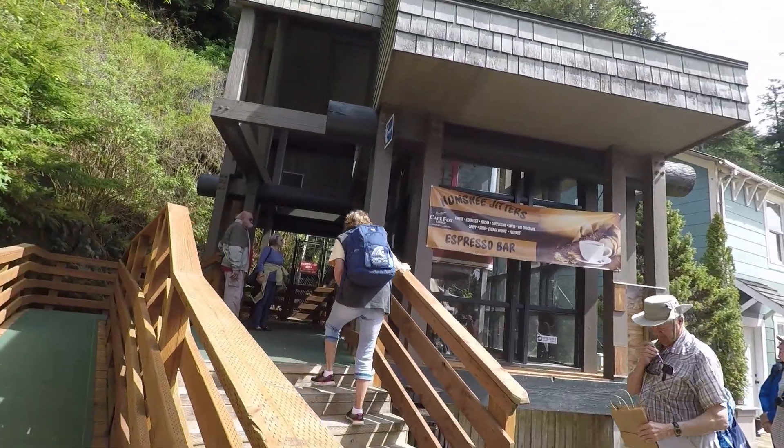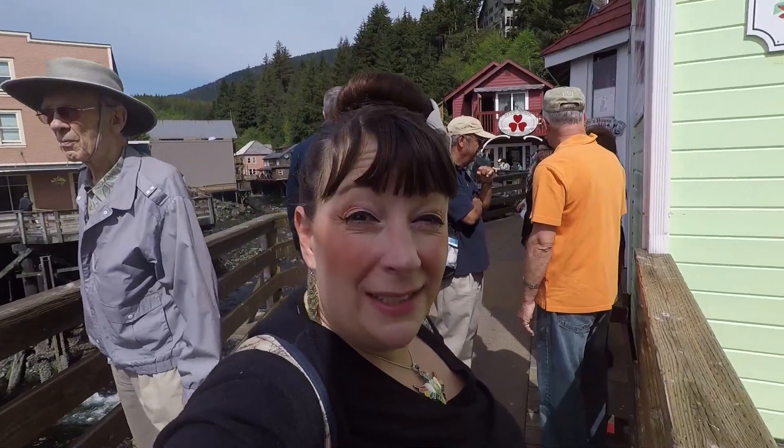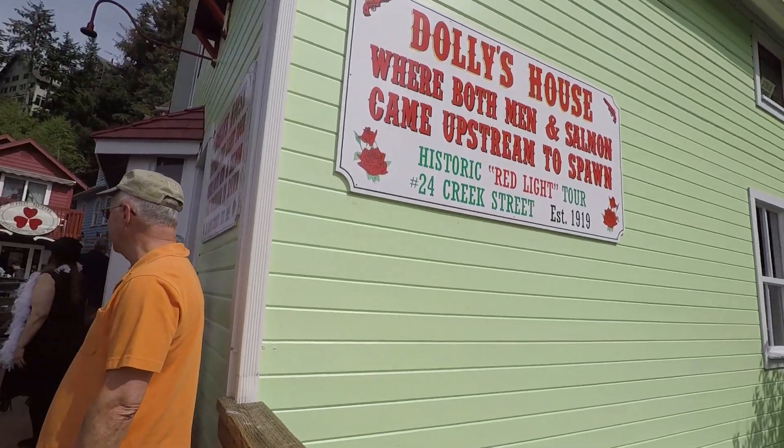You can go up Cape Fox Hill from Creek Street via a little cable car that takes you right to the top of the hill. Something else you can do in Creek Street is take a tour of Dolly's house, where both men and salmon came upstream to spawn - you do the red light tour there.